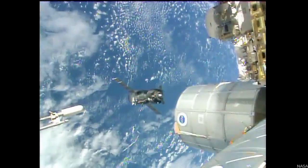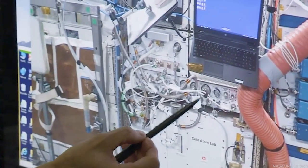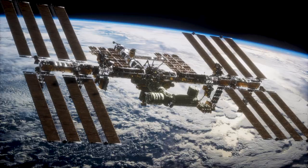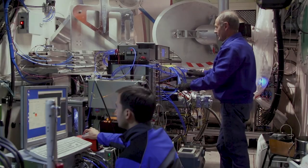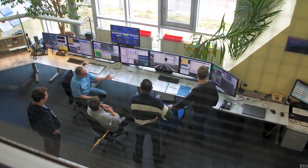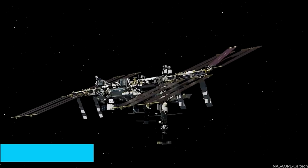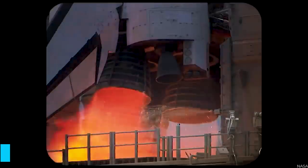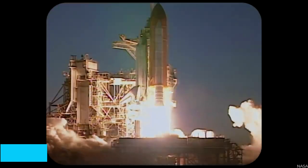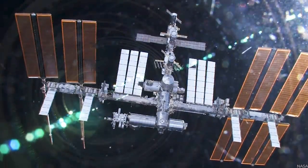That, of course, begs the question: just what has been docking at the ISS all this time, and more importantly, why has NASA taken so long to detect it? The future of the International Space Station now remains uncertain. Although current plans extend its operation until at least 2024, discussions are underway among the partners to explore the possibility of further extensions. NASA has already granted approval for the ISS to remain operational until 2030, but Russia has expressed its intention to focus on constructing its own space station around 2028, implying a potential departure after 2024.